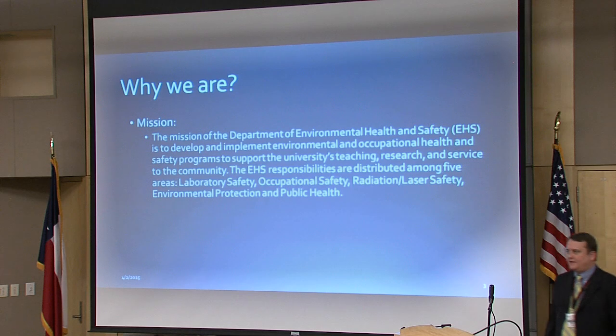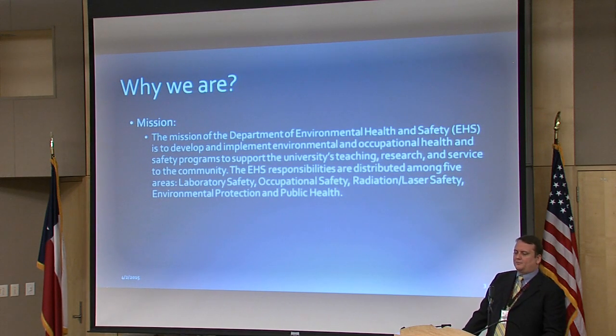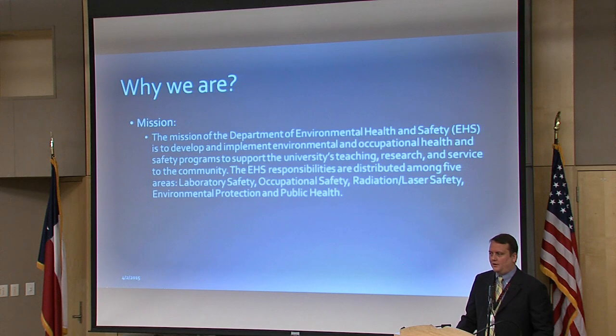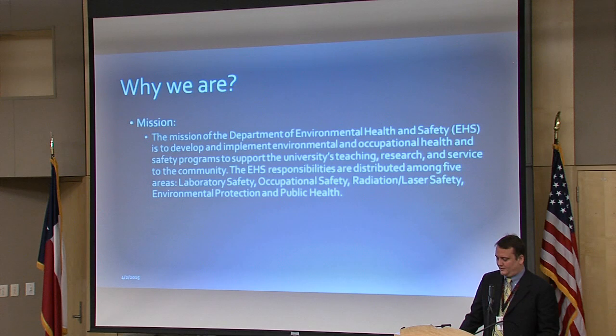The primary mission of EH&S is to develop and implement environmental and occupational health and safety programs to support the university's teaching, research, and service to the community. That primary goal is reflected in all the programs that we run. The goal is to meet the needs of the students, faculty, and staff and to provide for their safety in the most efficient and cost-effective manner possible.